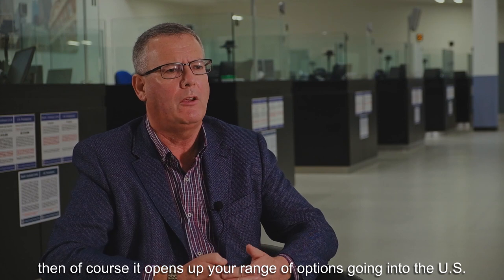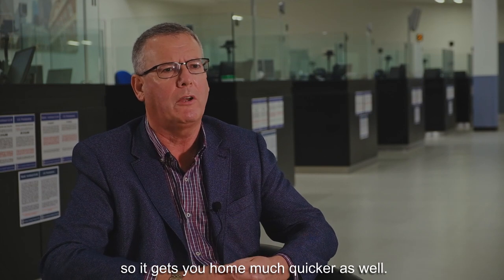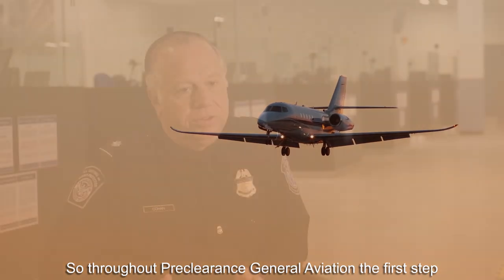It opens up your range of options going into the States — well over 200 airports are now available that you can fly directly to, so it gets you home much quicker as well.